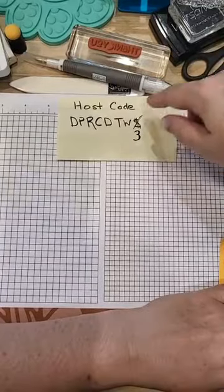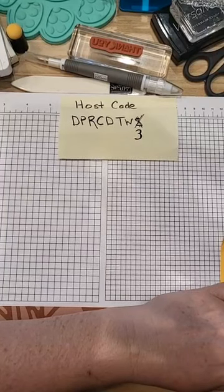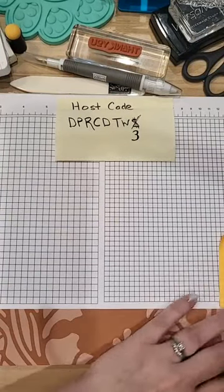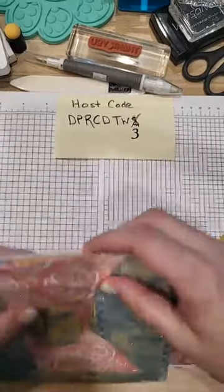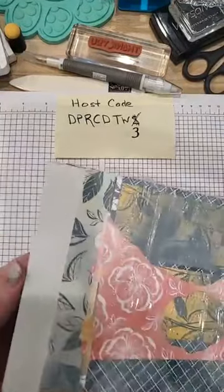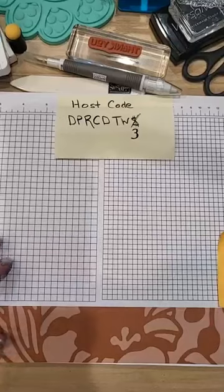There is going to be a paper sale starting June 1st through the month of June — 15% off certain designer series paper. There are 13 different ones to pick from, and one of them is even an online exclusive with those pretty colors. I think it's called Hello Irresistible. The two papers I'm using today are going to be in that same sale.